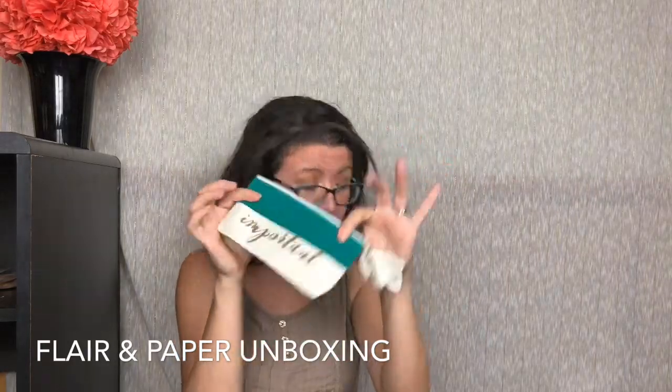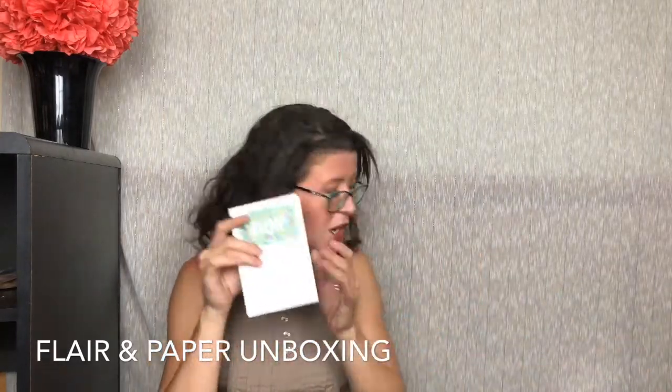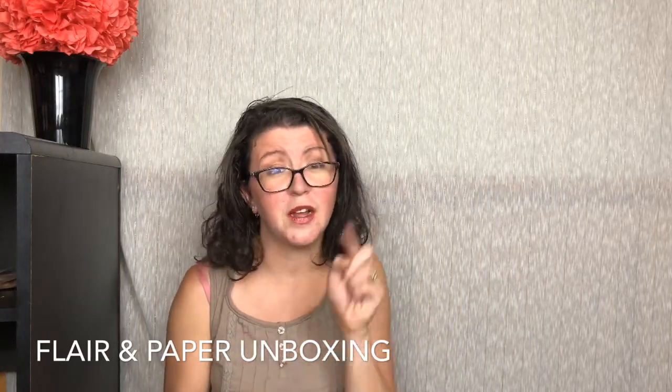So for $19.99, you get your cute little pencil case, you get your washi tape, you get your sticky notes, you get your calendar card, and you get your four cards from Flair and Paper, keeping you on the snail mail trail. That is everything that I received. I think this is super cute. If you're interested, I'll link to them below. I'll also link to my full review as always. Thank you guys so much for watching. I'll see you next time.